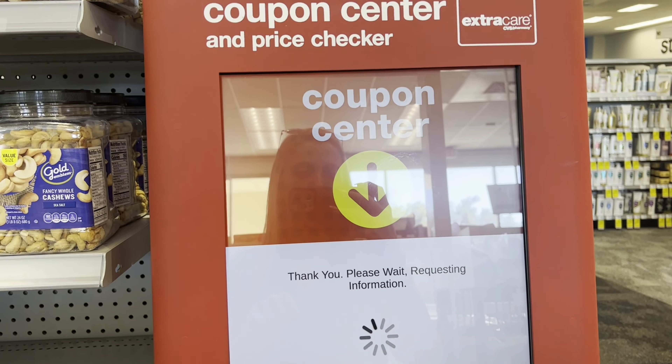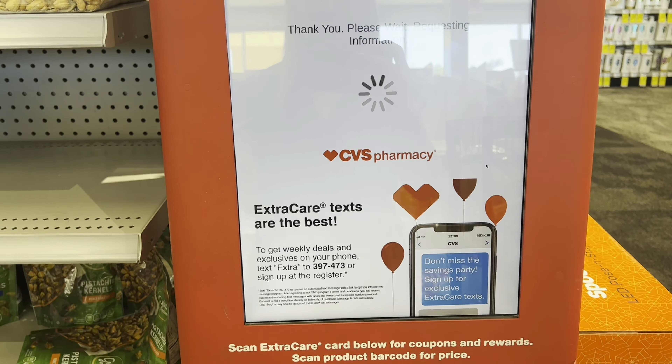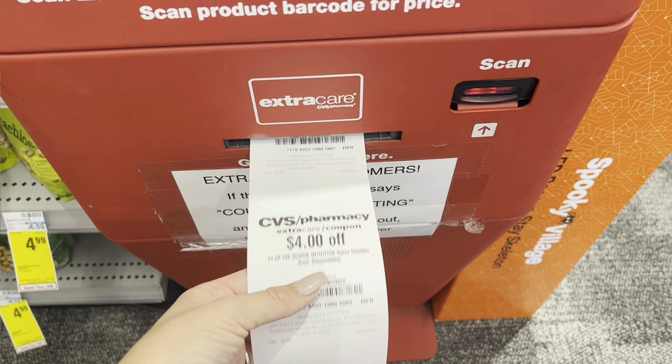First off, when I get into CVS it's always the coupon center. Print out any mystery coupons, instant coupons, and any CRTs that you have. I really like to have them printed so I can hand the cashier the exact ones that I want to use.